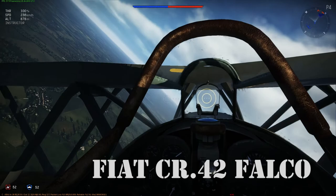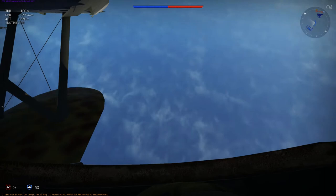Hey there, pilots! This is Dauntless Sam, and today we'll be looking at the history of the Fiat CR-42 Falco and its flight characteristics in War Thunder.